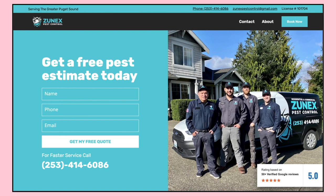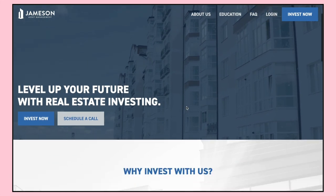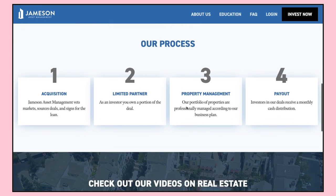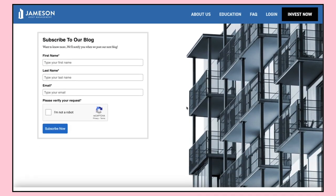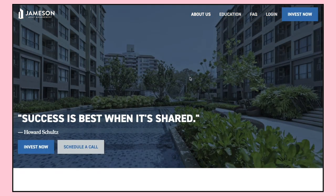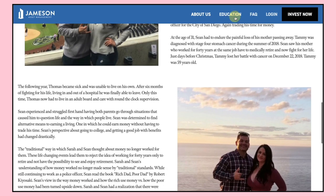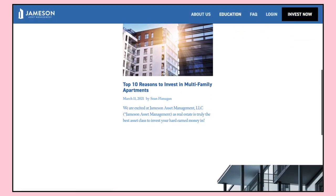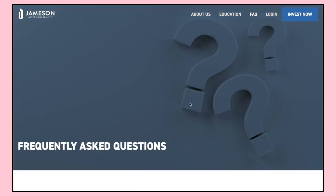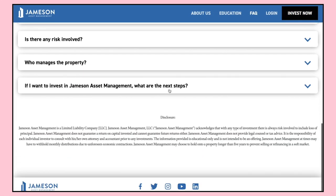Next up, we've got Jameson Asset Management — an investment firm that provides investment advice. Another really standard site we put together pretty quickly, about a two-month project. We've got an about us page, an education page which just has a single blog post at this point, and an FAQ page. Really standard content sections, nothing too fancy.